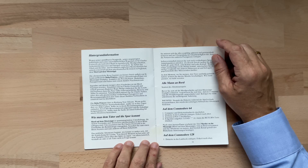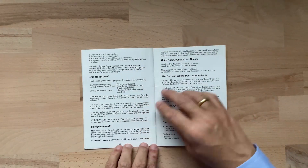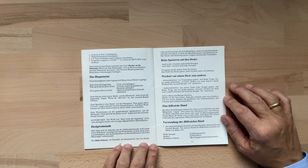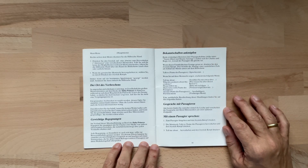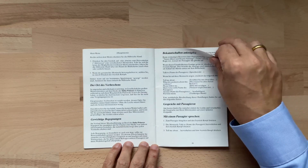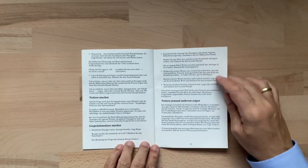Ich werde euch jetzt nicht alles aus dem Handbuch vorlesen, sondern nur die Überschriften, denn es macht mehr Sinn, euch im Spiel die einzelnen Funktionalitäten direkt vorzustellen. Also hier wird das Hauptmenü beschrieben, was man tun muss, um in das Spiel hinein zu gelangen. Dann gibt es einen Tag zur Deckpromenade, beim Spazieren auf den Decks, Wechsel von einem Deck zum anderen, eine hilfreiche Hand und die Verwendung der hilfreichen Hand. Weiter geht es mit dem Ort des Verbrechens, gewichtete Begegnungen, Bekanntschaften anknüpfen, Gespräche mit Passagieren, mit einem Passagier sprechen. Notizen machen, Gesprächsnotizen machen.